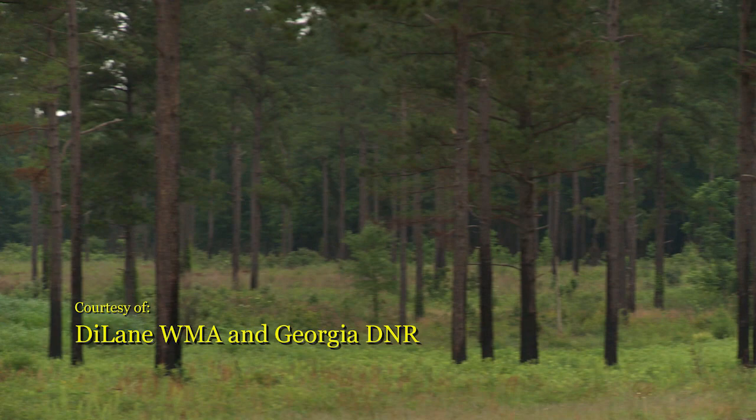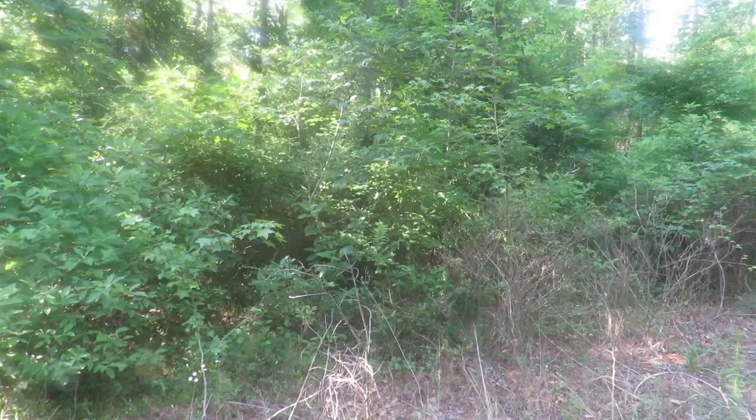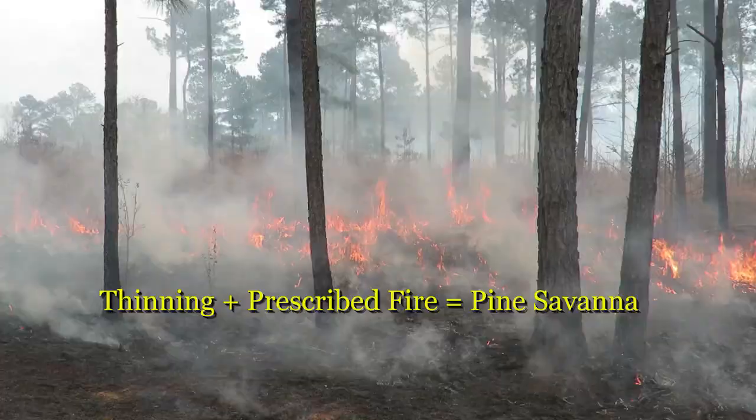What we see here is a pine stand that's been recently thinned at Dylane Wildlife Management Area, thinned down to a basal area of 40 square feet per acre to allow sunlight into the forest floor. But that just removes one layer of shading from the overstory. We also have to think about the midstory — what's under those trees — as well as the ground layer cover from pine needles, leaves, and the vegetation growing there.